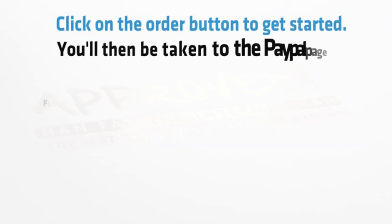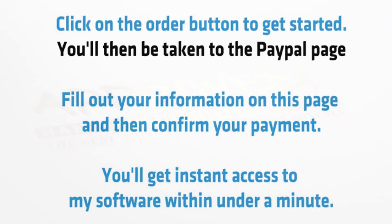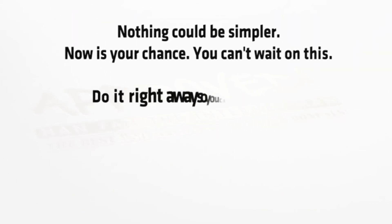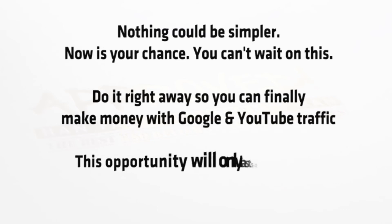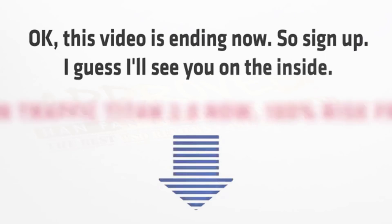Click on the order button to get started. You'll then be taken to the PayPal page — fill out your information and confirm your payment. You'll get instant access to my software in under a minute. Nothing could be simpler. Now is your chance — you can't wait on this. Do it right away so you can finally make money with free Google and YouTube traffic. This opportunity will only last so long and I can only help so many people, so sign up. I'll see you on the inside.